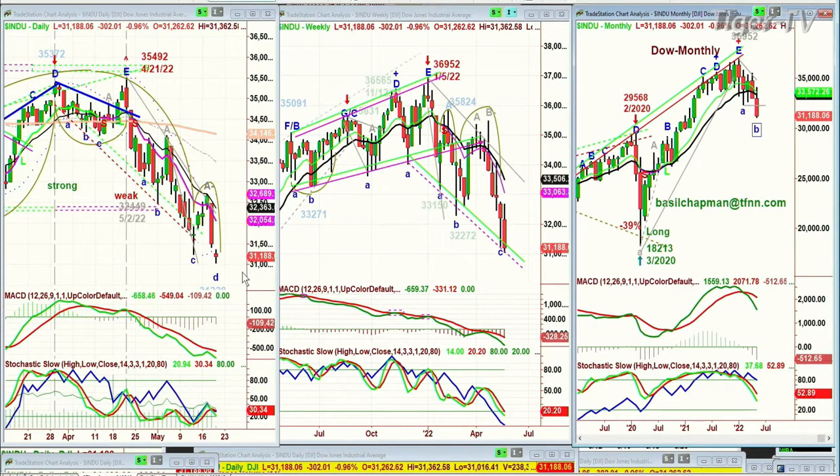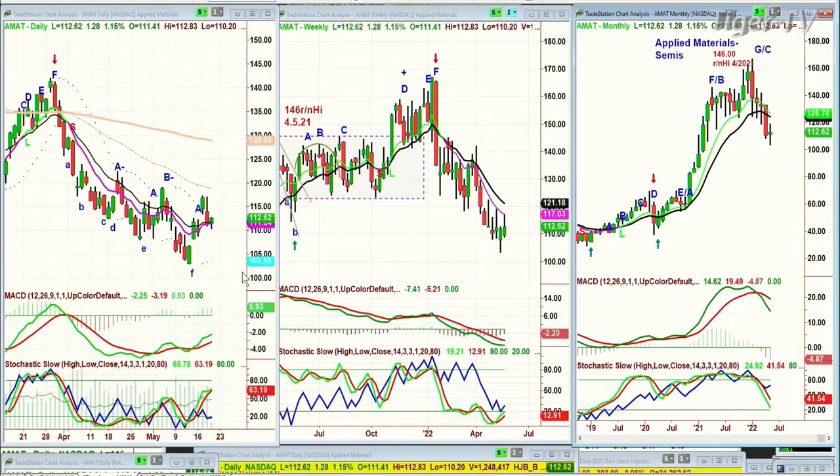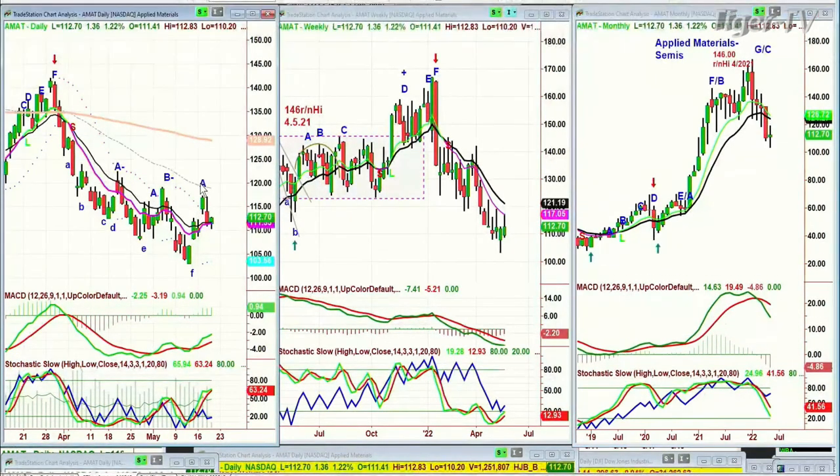If we look at the evening news after the close with Applied Materials coming out with earnings, and looking ahead at what happens tomorrow — options expiration, the monthly expirations, the third Friday of the month — this is going to be really important. Applied Materials has gone from the 146 round number high back in April of 2022.